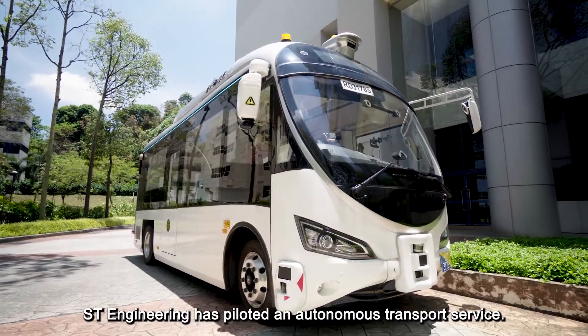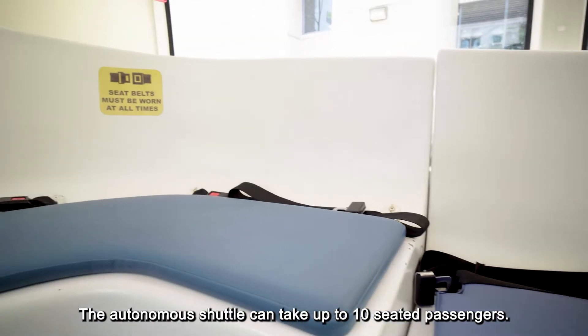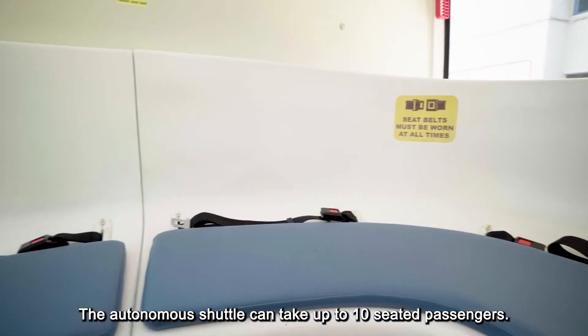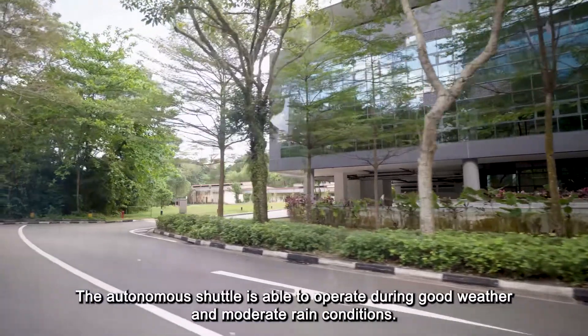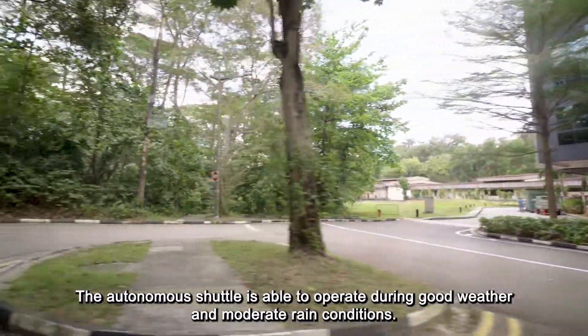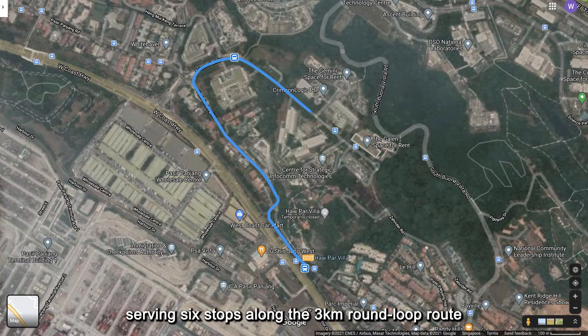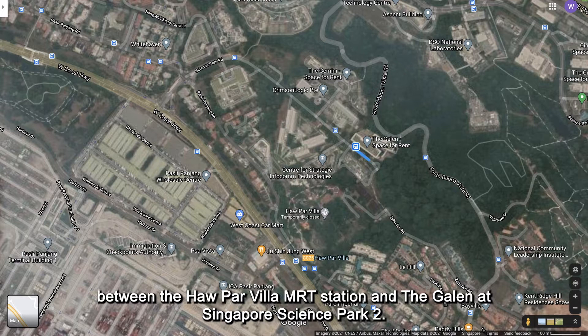ST Engineering has piloted an autonomous transport service. The autonomous shuttle can take up to 10 seated passengers and is able to operate during good weather and moderate rain conditions. The service was launched in January 2021 and will run until 30 April, serving six stops along the 3km round route between Haw Par Villa MRT station and the Galaxis at Singapore Science Park 2.